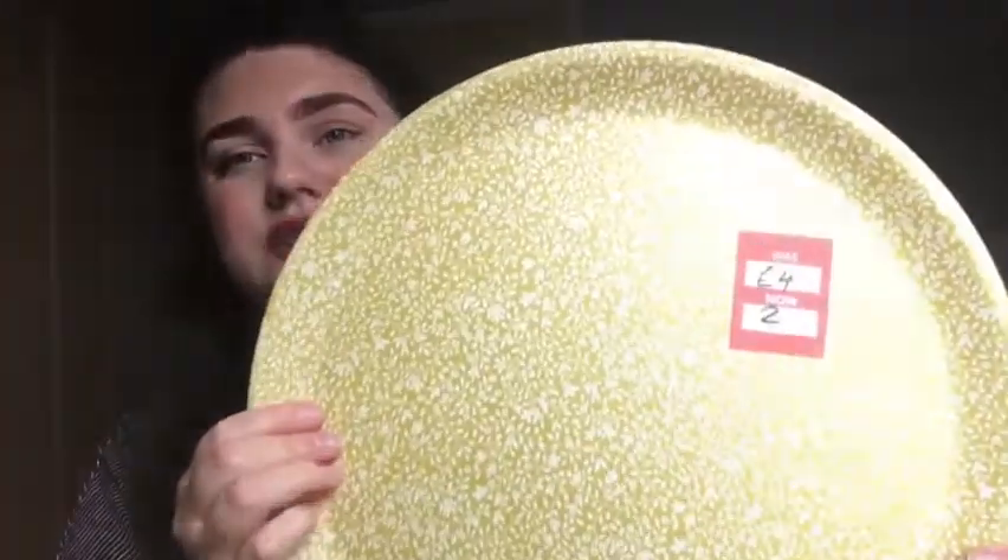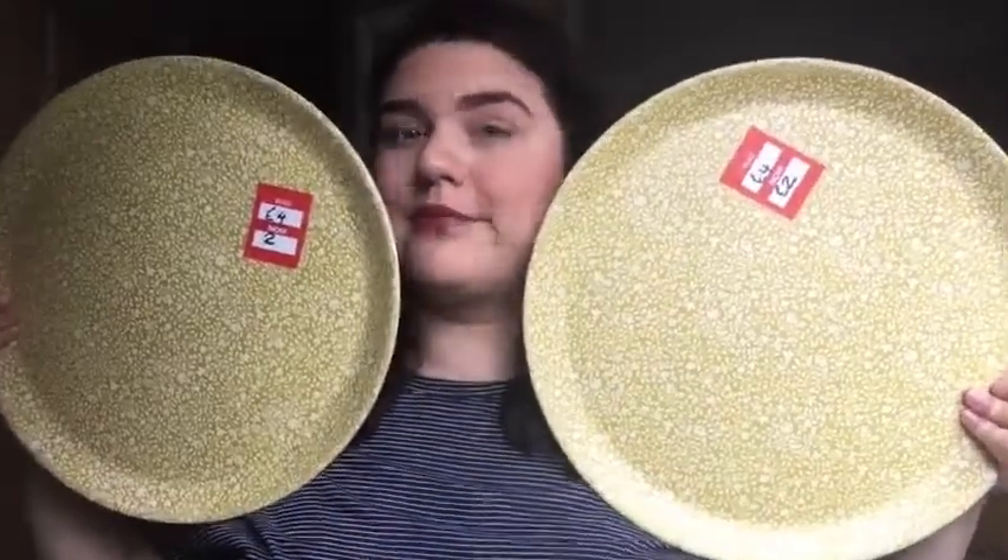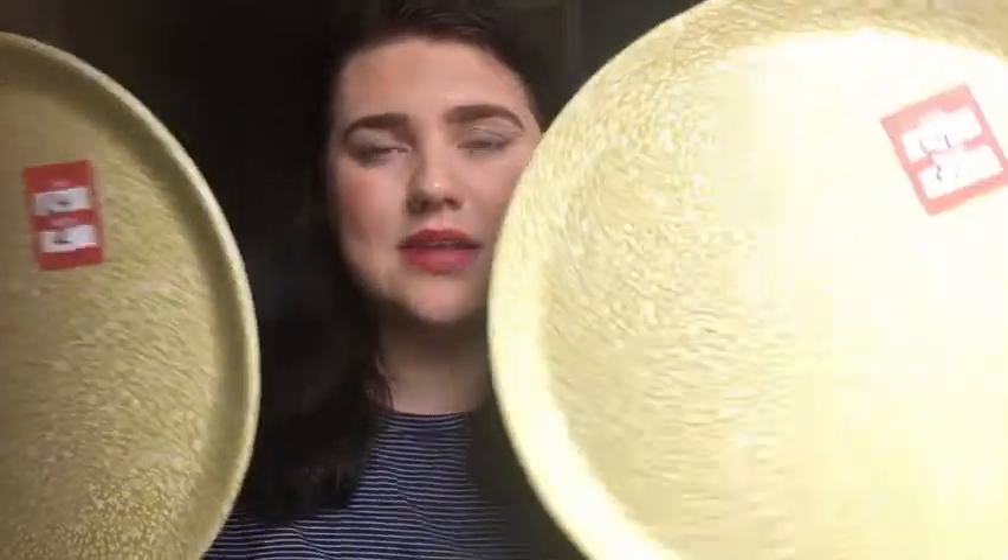From the sale they had some of these trays - let me show you closely. These were £4 each reduced to £2, so I picked up two of them. They're quite big actually and they have a matte feel, which is quite nice. I thought they were quite pretty so I picked up two of them.